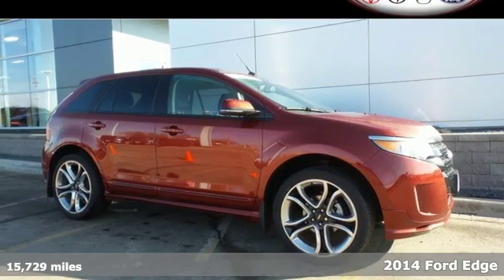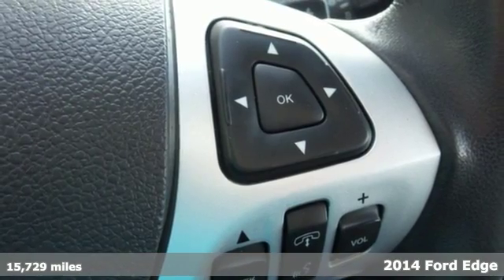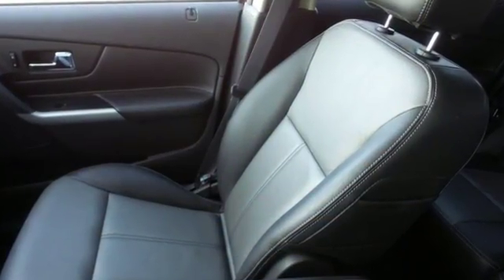It's a 2014 Ford Edge. Errands, sporting events, road trips — this Edge has you covered no matter where you're headed. This spacious crossover gives you plenty of room to pack in the whole gang, or stretch out in comfort.